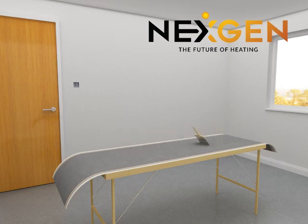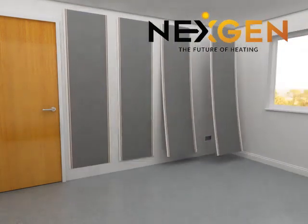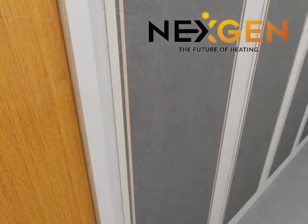If you can apply wallpaper, you can install NextGen. It really is that simple. NextGen is a safe, low voltage, far infrared heating film.